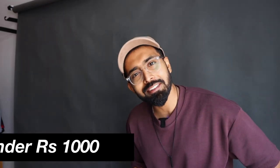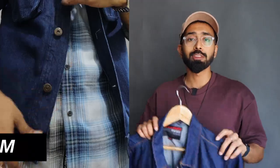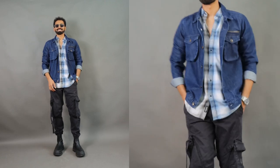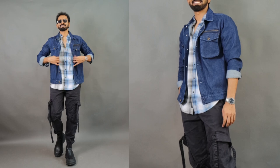The first and second denim jackets are the budget options under 800 rupees — one from Highlander and the other from Incast Denim. Both are darker blue versions, but the Incast one looks more like a shirt jacket even though technically it's a denim jacket. It has some stretch to it, and in terms of overall fit it's a slimmer fit. I went with size medium and it fits really well.